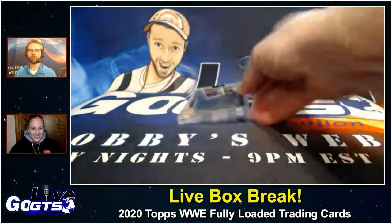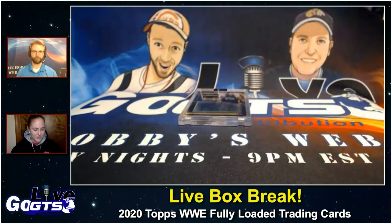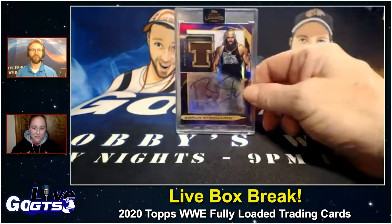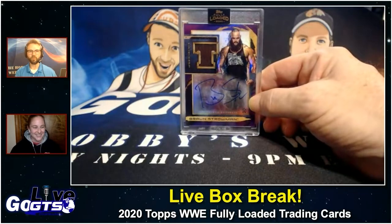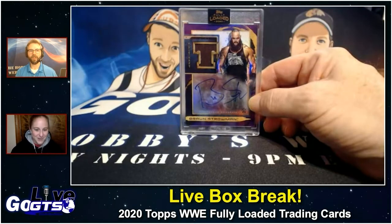He's a beast — the monster among men. I was fortunate enough to meet him a couple years ago at SummerSlam. I have a photo with him, and I am 5'1" and he is a massive human being. The sheer comparison was a hilarious photo. But look at the signature, the T, the table relic — that's a really nice pull. That's awesome.